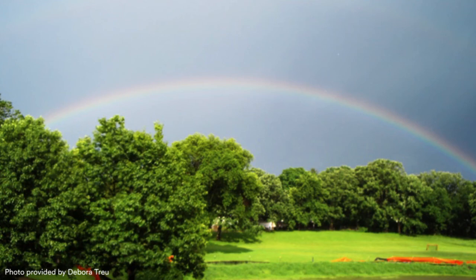Every single part of that rainbow is being developed by one particular drop. So they're artistically beautiful, and yet scientifically complex.